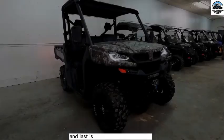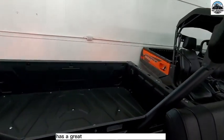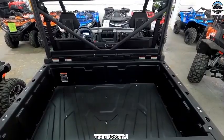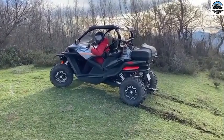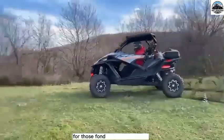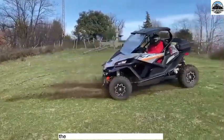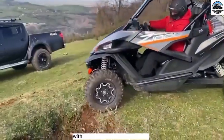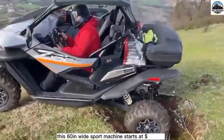The fourth and last is the CFMoto Z-Force 950 Sport. It is a great 1000 cubic centimeter world-class vehicle with 79 horsepower and a 963 cubic centimeter powerful V-twin engine. It comes with a sport delivery mode and high-quality engine performance. For those fond of sports vehicles, it delivers an impressive driving style on any terrain type. The vehicle is known for its high-performance power-to-weight ratio and features front arm suspension with trailing arm rear suspension. This 60-inch wide sport machine starts at $13,999.